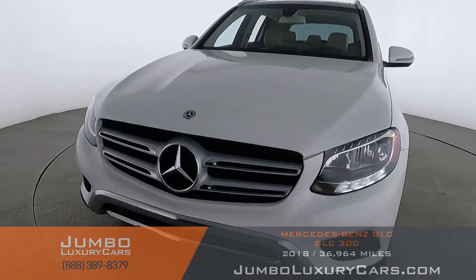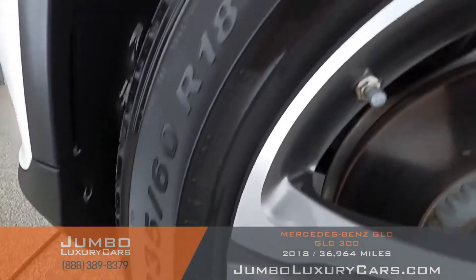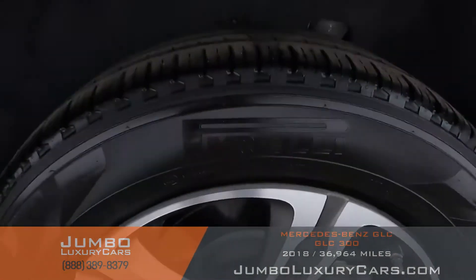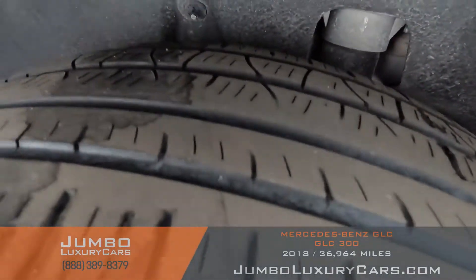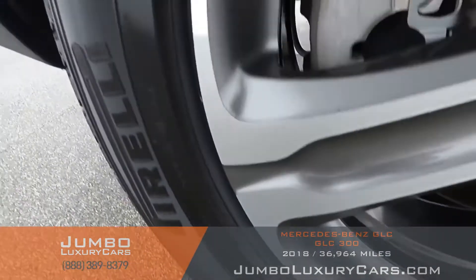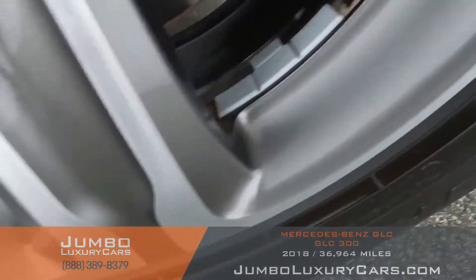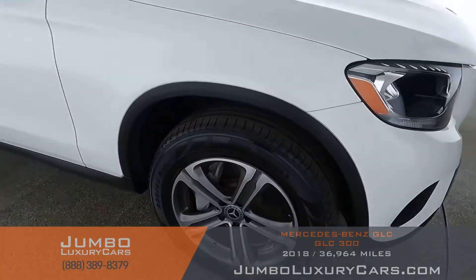Overall the exterior is in excellent condition. Now let's check out the rims and tires, checking for any curb rash and tire condition. No curb rash on the rims and tires are in excellent condition. Overall the rims and tires are in excellent condition.